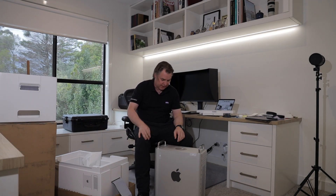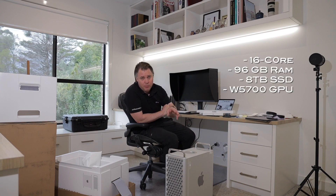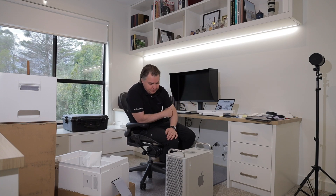There's a bunch of packaging and power cables at the bottom, and then the actual computer itself is wrapped up. There we have it. Before I get this plugged in and start talking about performance — which may come in a second video — it's worth talking about the spec I went for. I debated a long time, and in the end opted for 16-core with 96GB of RAM, 8TB SSD, and a W5700 video card.